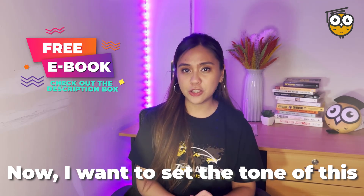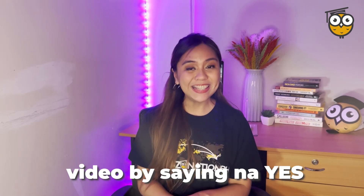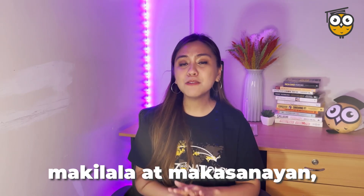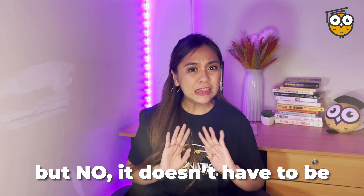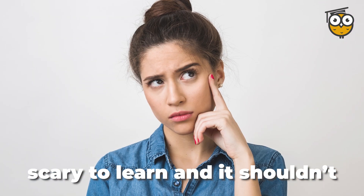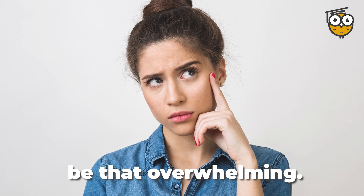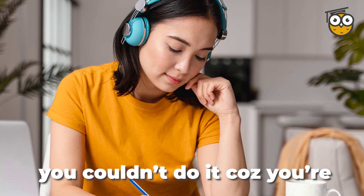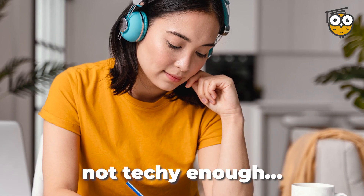I want to set the tone on this video by saying that yes, there are tools that you need to get to know and get used to. But it doesn't have to be that scary to learn and it shouldn't be that overwhelming. So I hope you don't get discouraged by telling yourself you couldn't do it because you're not techie enough.